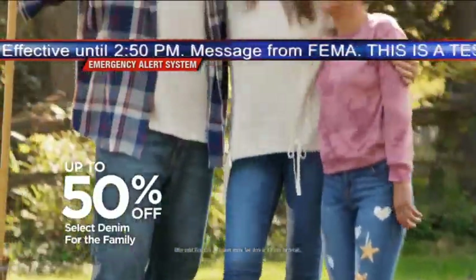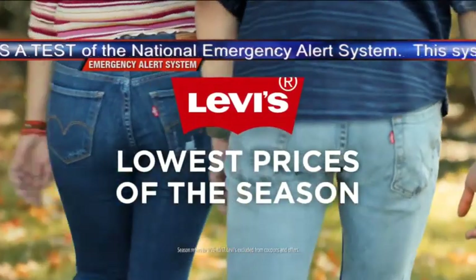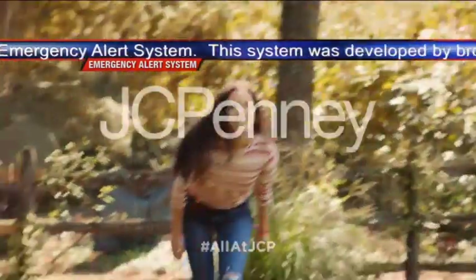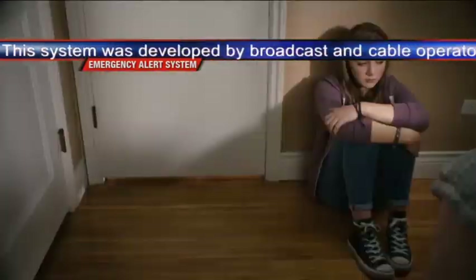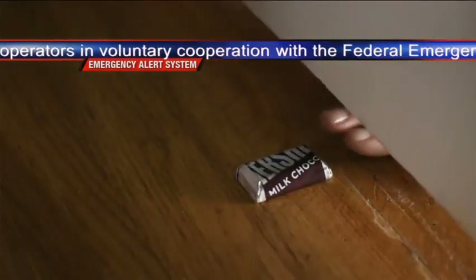The primary entry point ease system has issued national periodic tests for the following counties or areas: United States, at 2:20 PM on October 3rd, 2018, effective until 2:50 PM.